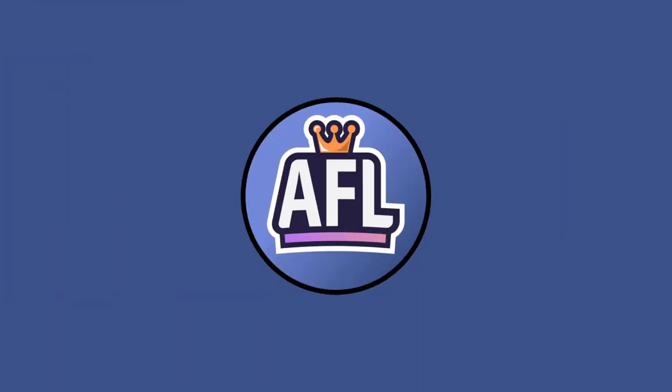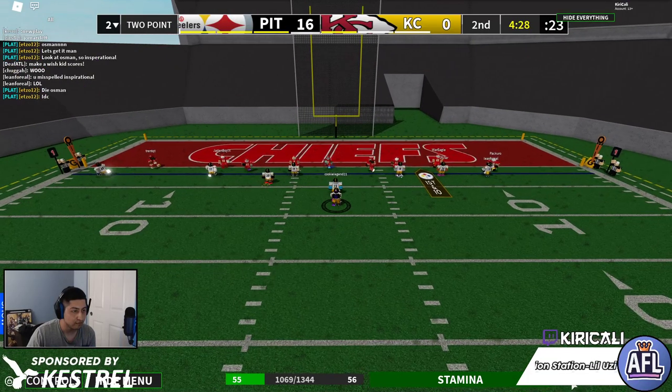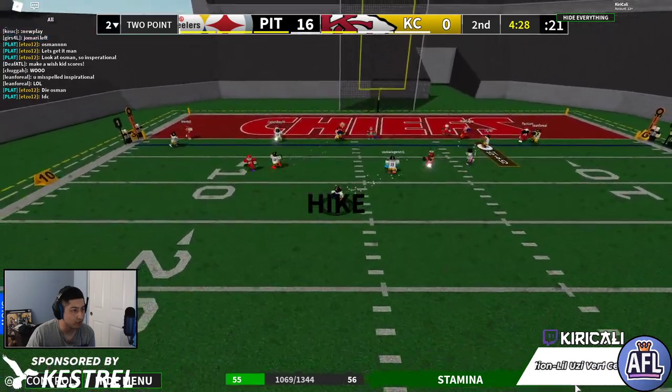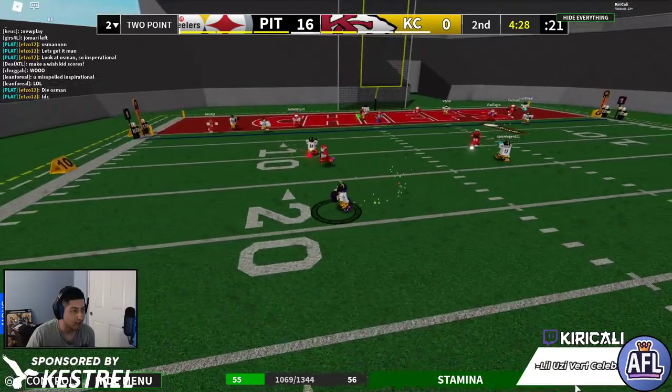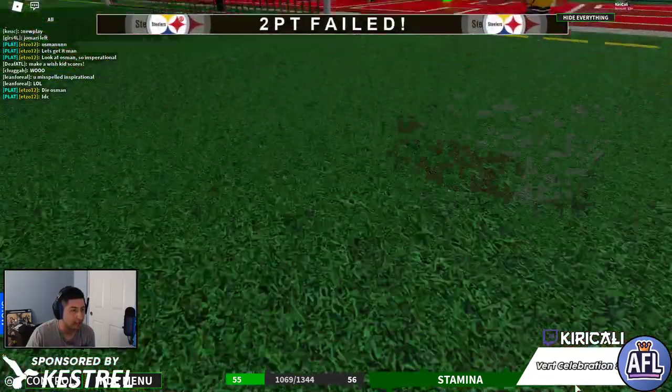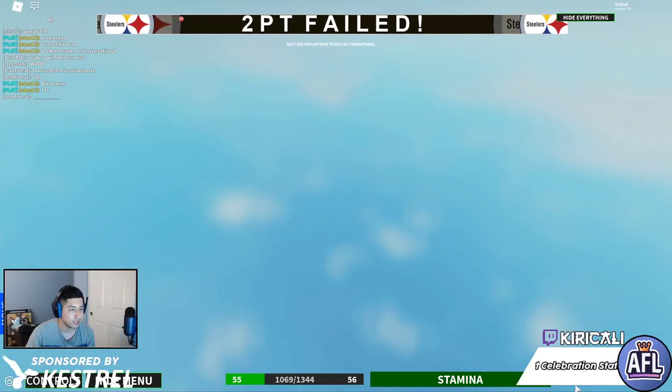Just a wonderful play there from the Steelers again, who have just been perfect so far at least after that first failed attempt. Left side roll, short pass down middle — incomplete, and the two point attempt is no good.